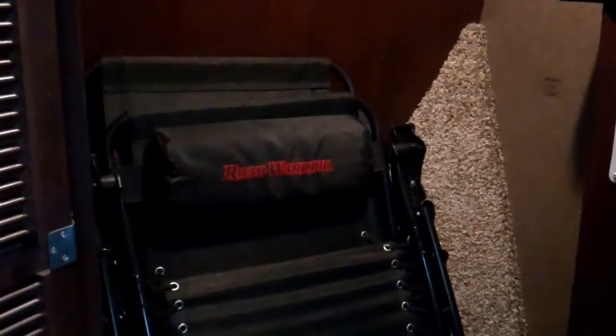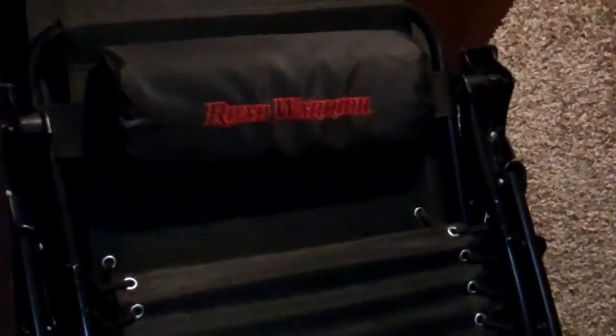Included in this package are some Road Warrior branded chairs. Again my name is Matthew Heath at Johnnie Walker RVs. If you have any questions feel free to give me a call at 702-458-2092. Thank you.